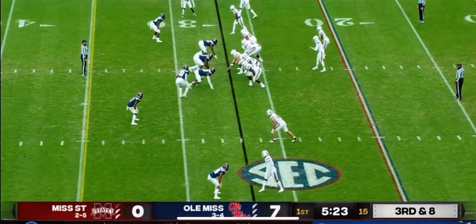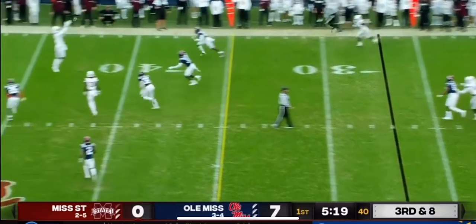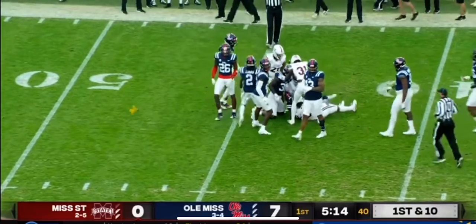Peyton helped off the field, now third and eight. Rogers off his back foot, completes it. High over the top of the defense and hauled in by Osiris Mitchell.